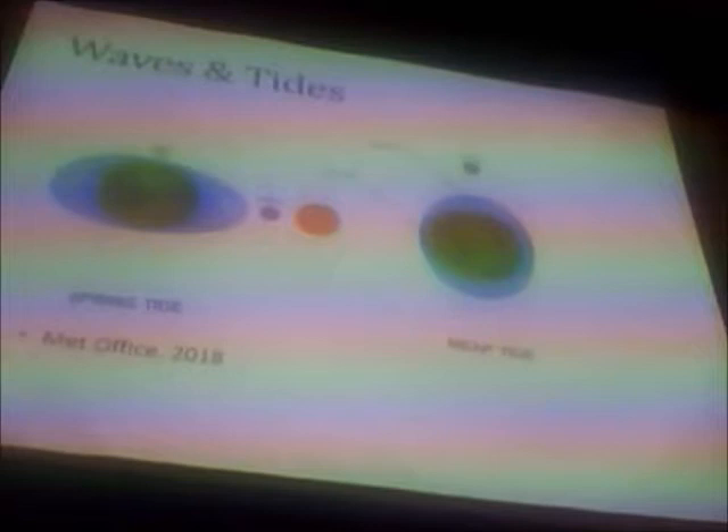Tides are another matter entirely. Higher or lower than average, there are two different types of tides: neap and spring. Spring tides occur when the three celestial bodies of the Earth, Moon and Sun are all in alignment. The gravitational force must also be very strong for these tides to occur twice a month.